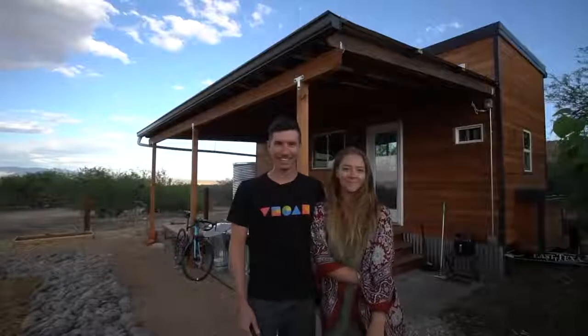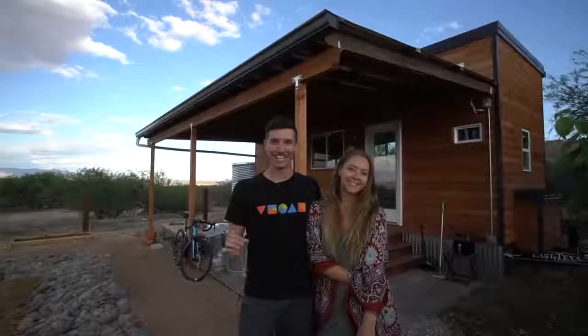Hi there, my name is Handyman and this is my wife. Hi, Grav Hanna. This is our 24-foot long tiny house that we built ourselves in Tucson and we are completely off the grid.